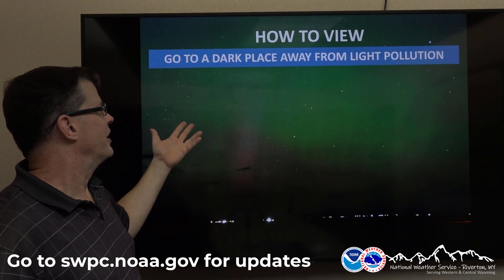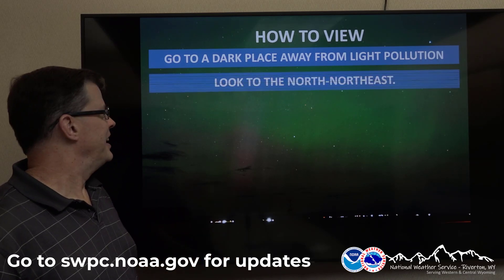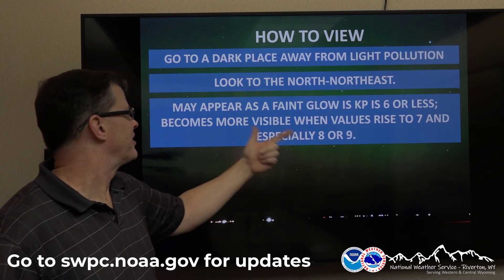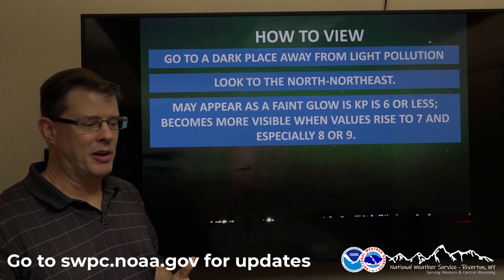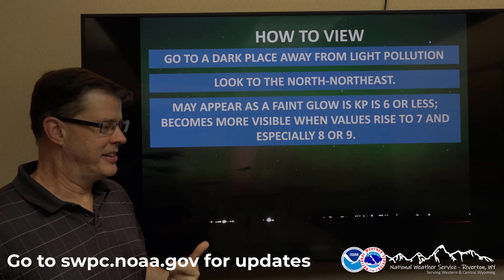How do you view this? Go to a dark place away from light pollution — that's the best place to see it. Look to the north-northeast; that's where it originates from. Maybe just a faint glow at KP6 or less, but it becomes more visible when those KP values go up to KP7 — the G3 storm — especially when you get up to 8 or 9, which is a G4 or G5 storm.